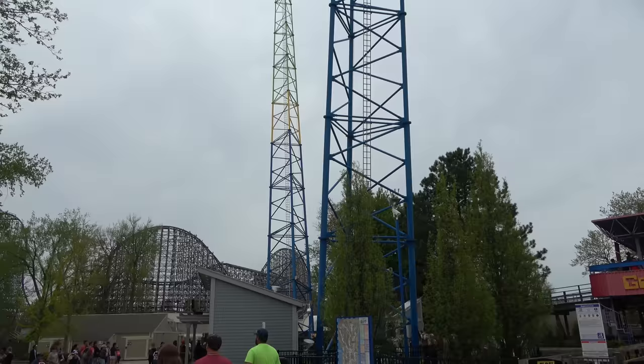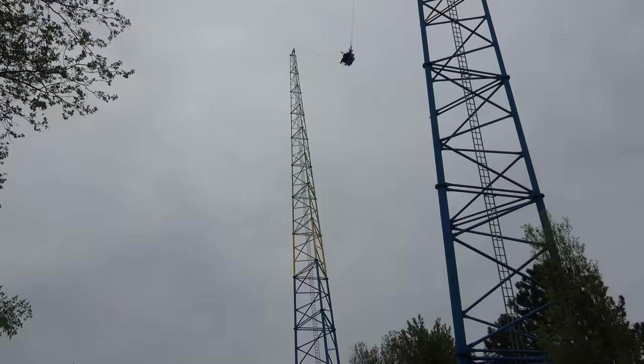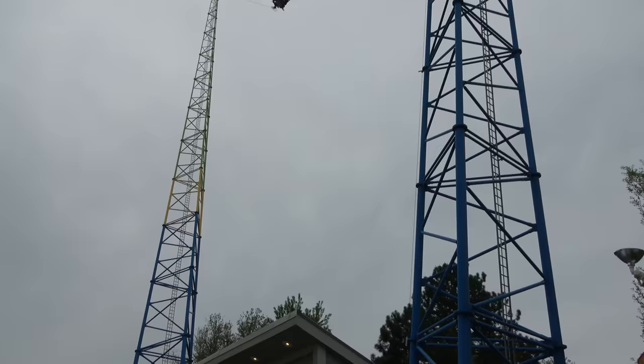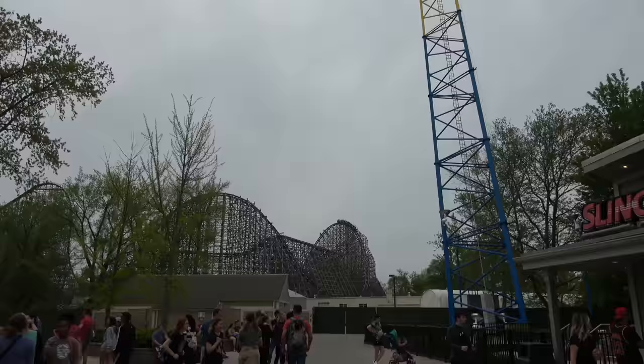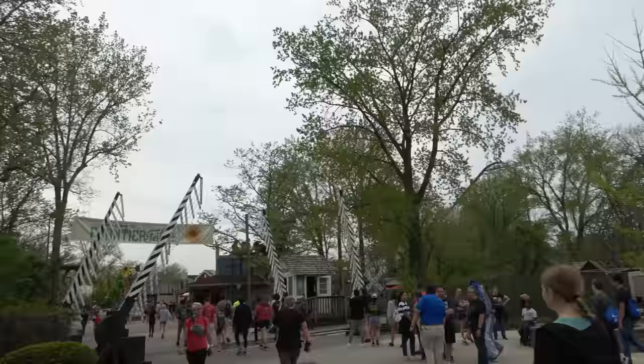There's one upcharge ride at Cedar Point — and there it goes right now — the Slingshot. I would never be able to do one of these. You once got me on one, and I have famously said if I ever rode one of these, I would poop my pants. It looks terrifying. If you want to ride this, it is $20 a person. And there it is off in the distance — you can see Steel Vengeance going. That is my favorite roller coaster.